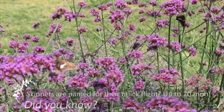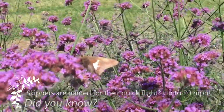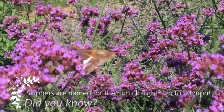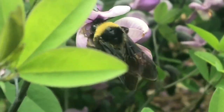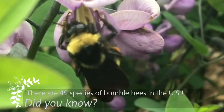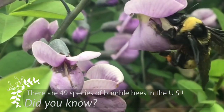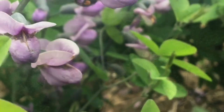The butterflies are everywhere, like this silver-spotted skipper or this buckeye butterfly. Oh, and look, a bumblebee. Let's look carefully to see if it's carrying any pollen. See those orange spots on its leg? That's pollen that it's collected as it moves from flower to flower.